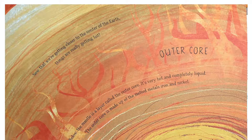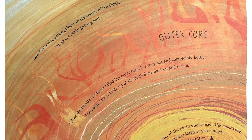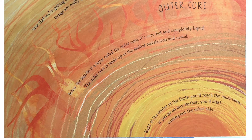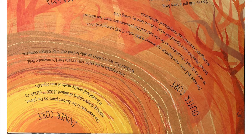Now that we're getting closer to the center of the earth, things are really getting hot. Below the mantle is a layer called the outer core. The outer core is made up of the melted metals iron and nickel. Right at the center of the earth, you'll reach the inner core. If you go any further, you'll start coming out the other side. The inner core is the hottest place on the planet, reaching temperatures of almost 11,000 degrees Fahrenheit or 6,000 degrees Celsius.